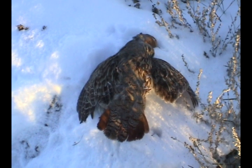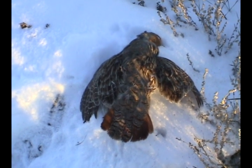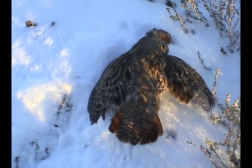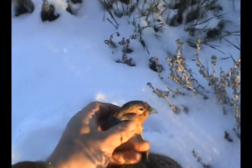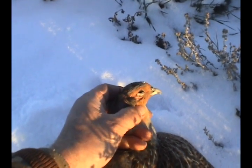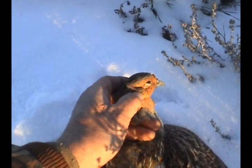I wanted to show you a gray partridge, or a Hun, or a Hungarian partridge. He has a very distinctive reddish tail and his brown feathers. And if you can see on his eye, he has orange. It's a nice male — you can see the orange in the fading light on his eye.